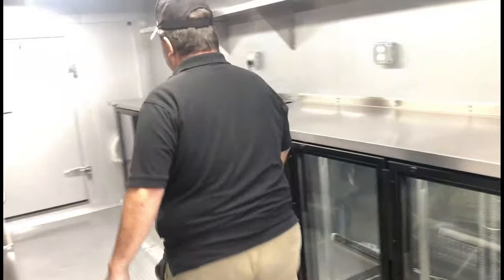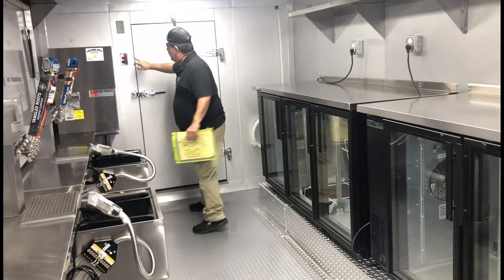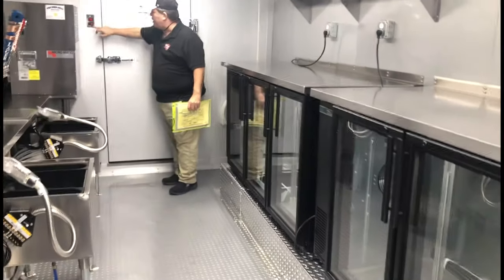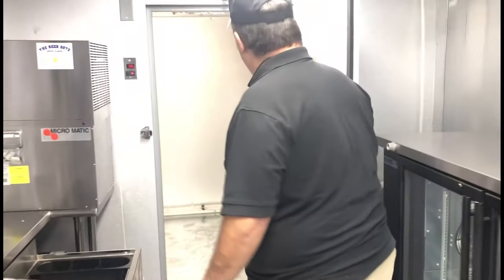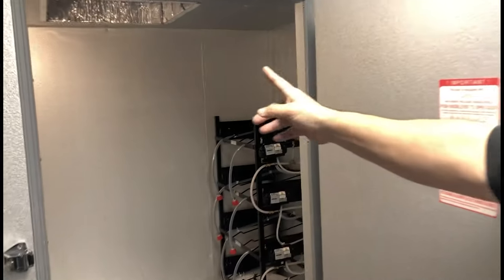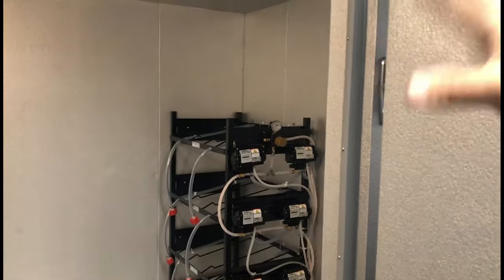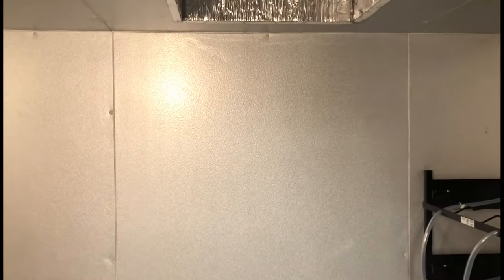If we go back here, this is the walk-in cooler. You'll see that the temperature gauge is on and the light switch is working. If you get closer, you'll hear that the compressor is on and it's cooling inside this walk-in cooler. Hear that sound? That's the sound of a functioning trailer.